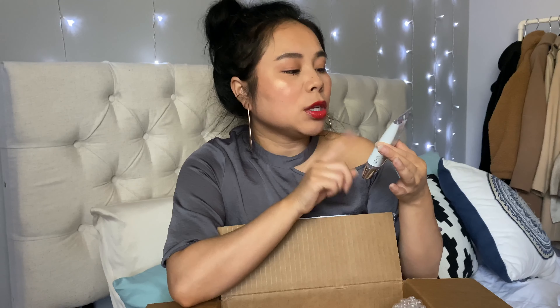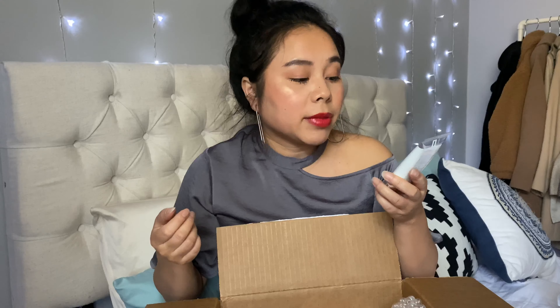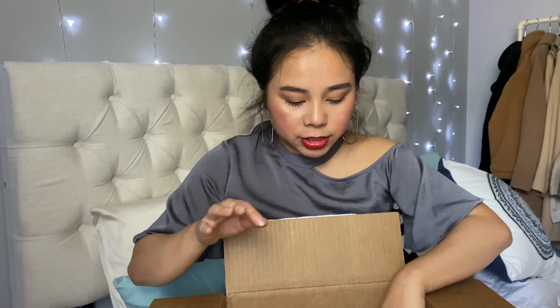I ran out of my sunscreen and wanted to try something new, so I'm excited to try this. It's an advanced sun safety solution for sensitive skin — I don't have sensitive skin but that's fine — and it's SPF 50. I'm excited to share this with you guys.